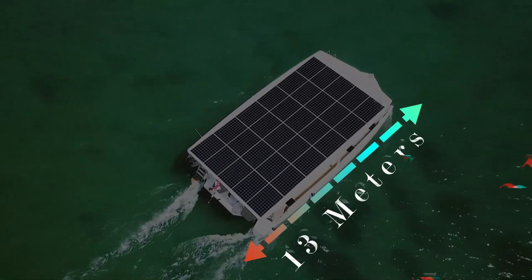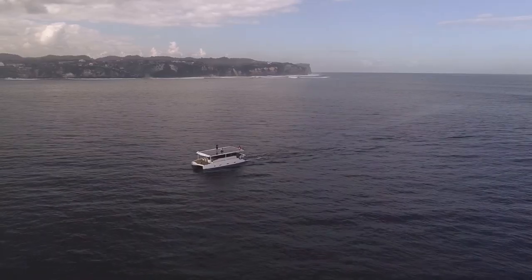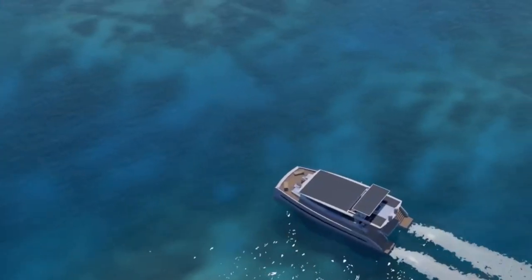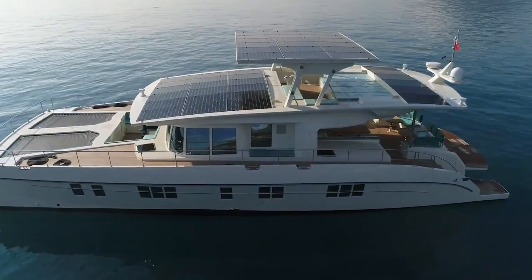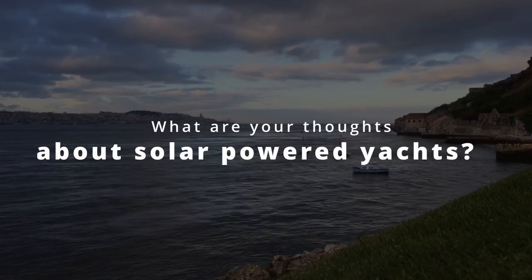This yacht has a length of 13 meters and a beam of 6 meters, making it the perfect vessel for those with a lower budget looking for a relaxed vacation. There is no doubt that in the coming years, the number of solar-powered yachts will increase and change the yachting market completely.